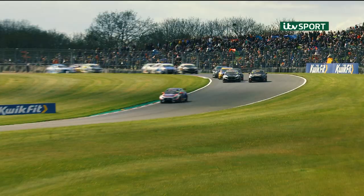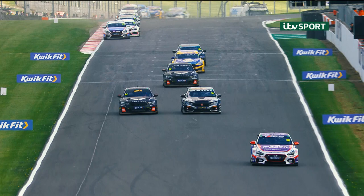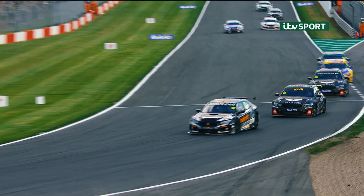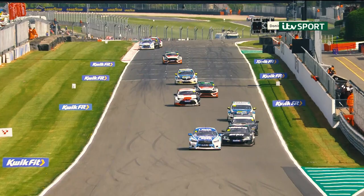Out wide, going round the outside, George Gamble moves to second. But side by side for second — Gordon Shedden used the hybrid as he went past our window, and it's worked for him. On the outside line, Shedden goes second, and down to third is George Gamble.